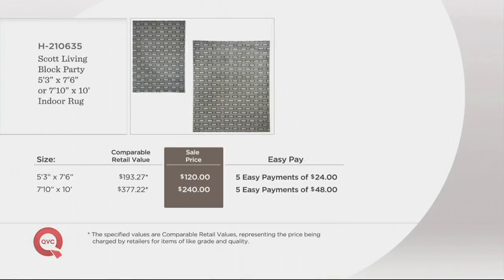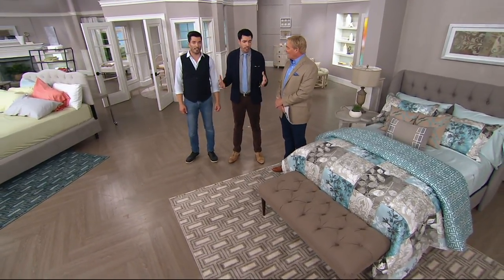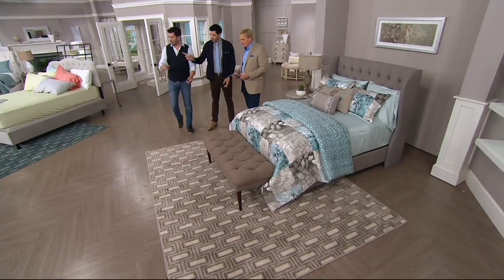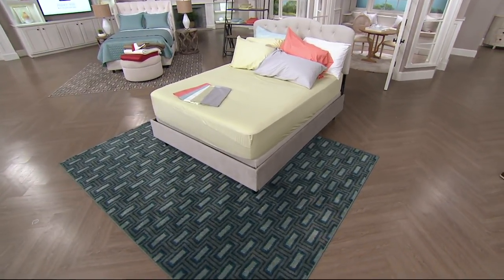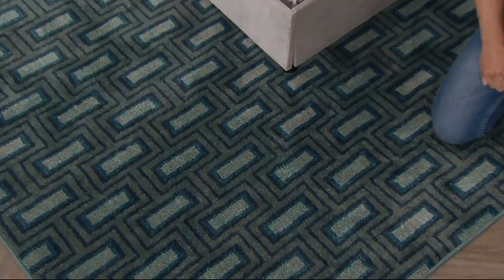Retail value $193 and $377. These are going to be five even payments of $24, or five even payments of $48. This is a steal for an 8x10 rug — absolute steal. The amount people pay for a designer rug like this, yet we're giving you a 5x7 or 7x10. We call it the block party pattern. How beautiful does this look framing out the bed — imagine having that in your master bedroom. There are three color choices: the natural, the ocean, and the driftwood. The driftwood is a little bit darker than the natural. This is the ocean you're seeing right now. If you look inside here, there are eight different colors in all of the rugs — it's a really dynamic color, not a flat color.